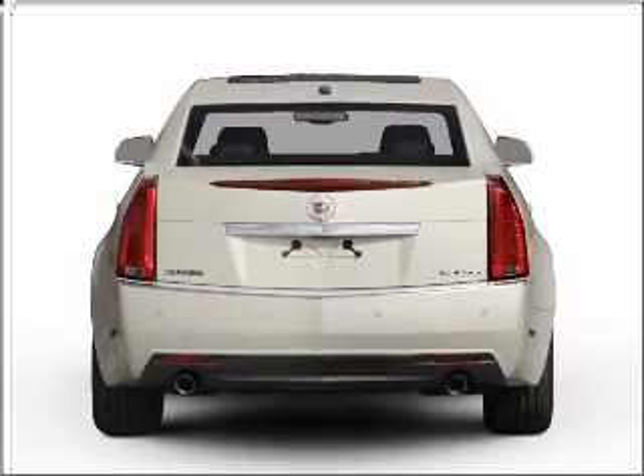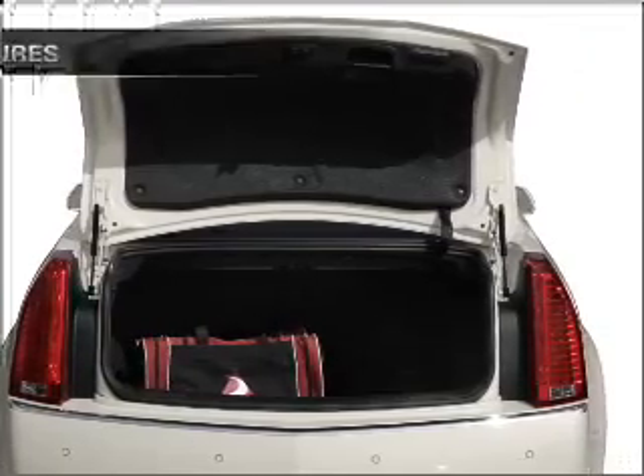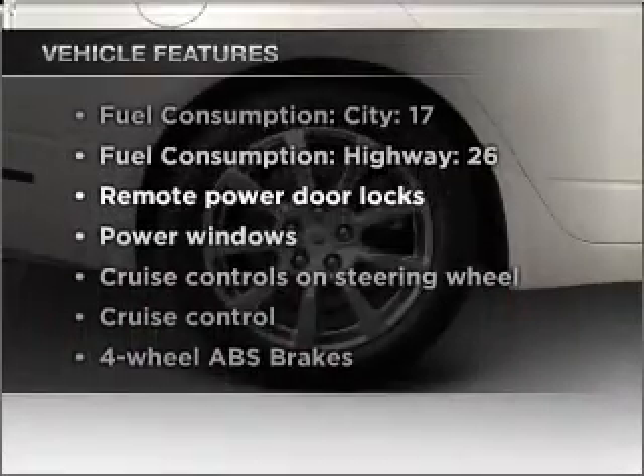Treat yourself to the splendor of a premium sound system. Brake safely with the anti-lock braking system. Plus, enjoy these notable features that are included in this vehicle.